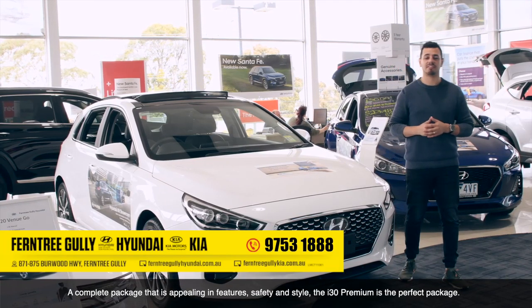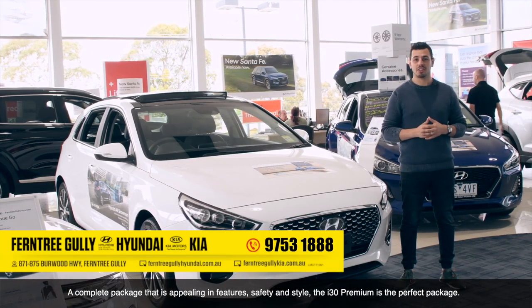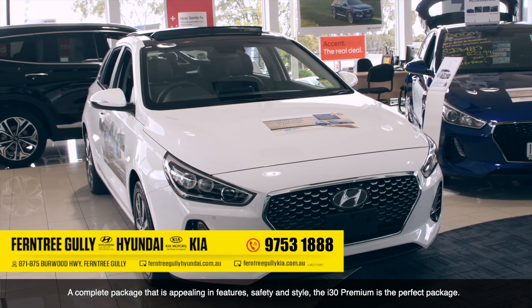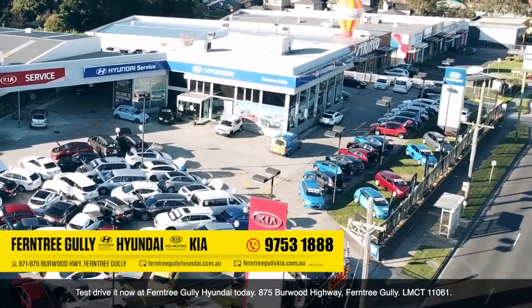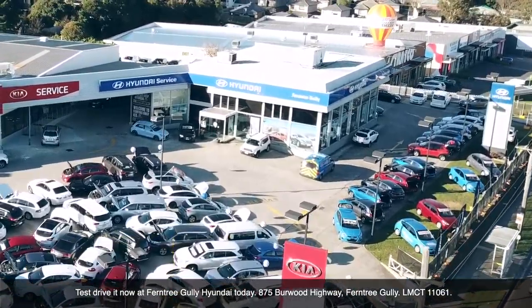A complete package that's appealing in features, safety and style — the i30 Premium is the perfect package. Test drive it now at Ferntree Gully Hyundai, 875 Burwood Highway, Ferntree Gully. LMCT 11061.